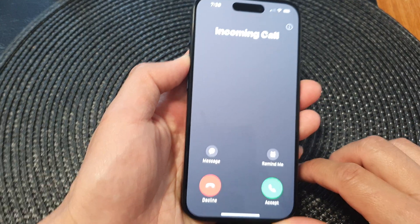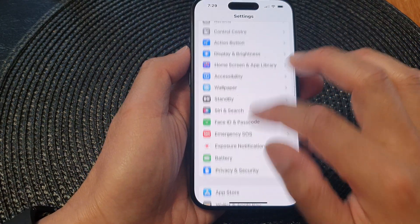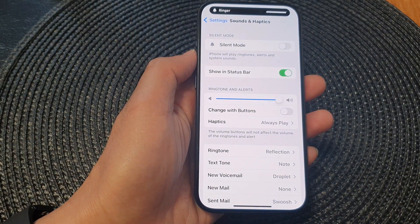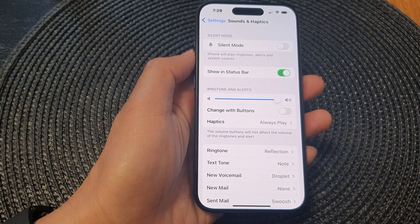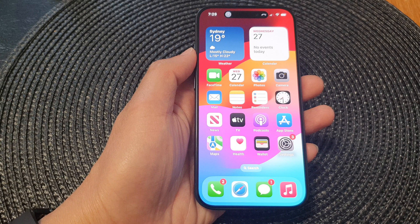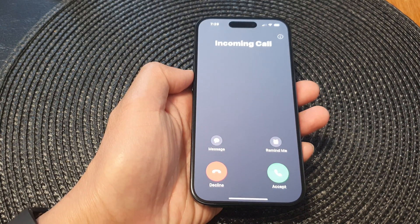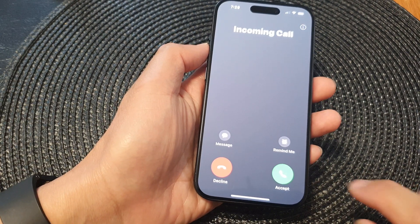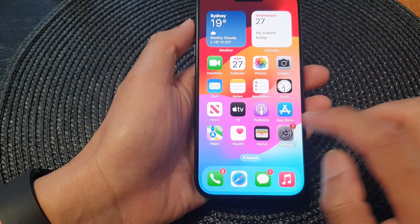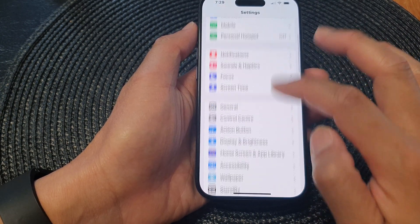I'll just increase the volume up here — you can hear the volume is quite loud. And with that feature turned off, you can hear the volume stays quite loud.